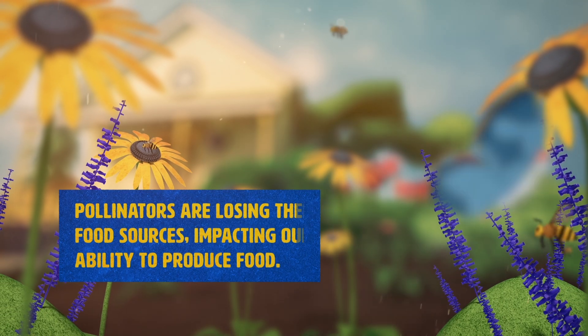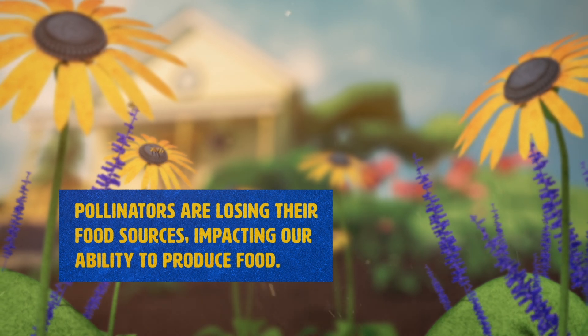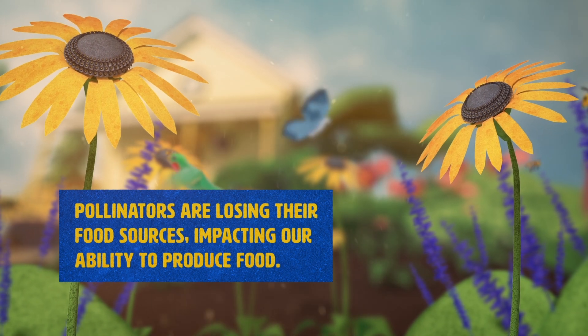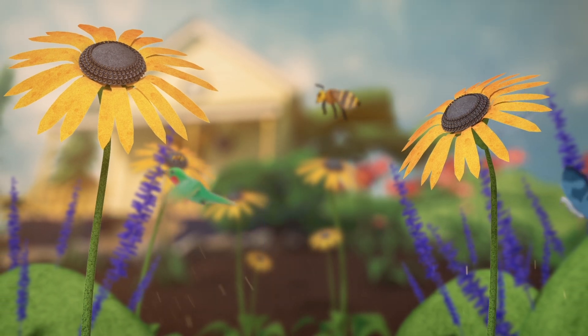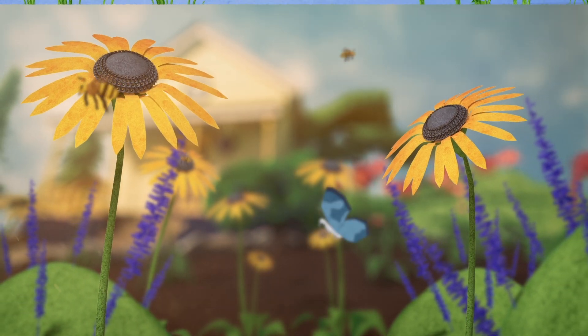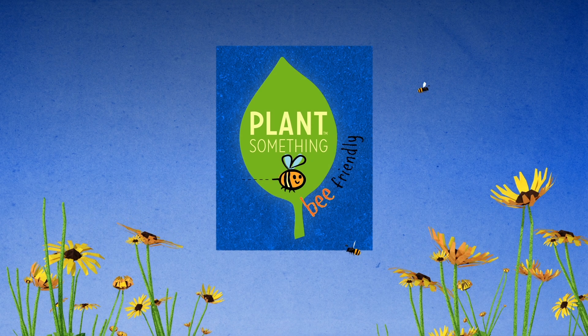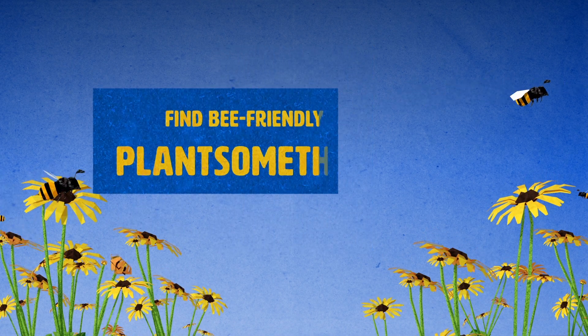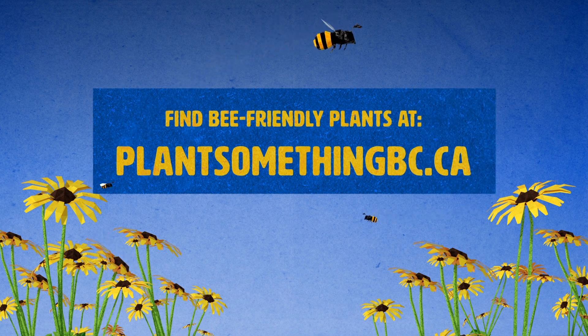But there's a problem. Pollinators are losing their food sources, and this isn't just a problem for the bees. We need the help of these pollinators if we want to keep producing many of the foods that we like to eat. The good news is, it's not too late for you to help feed the bees. Visit plantsomethingbc.ca to learn how to plant a bee-friendly garden and help provide pollen and nectar for bees.